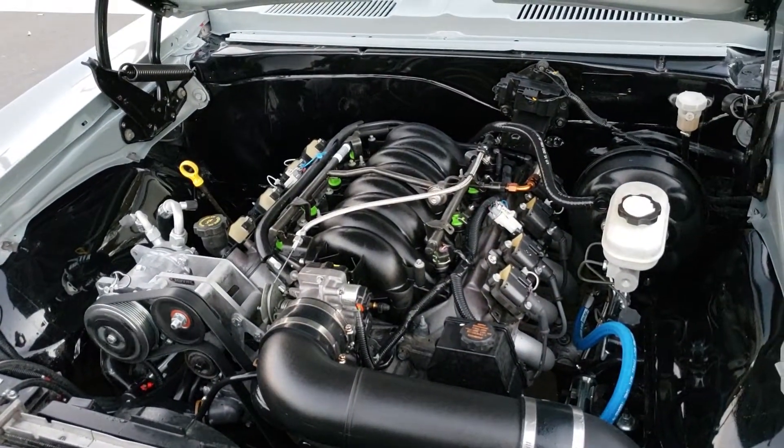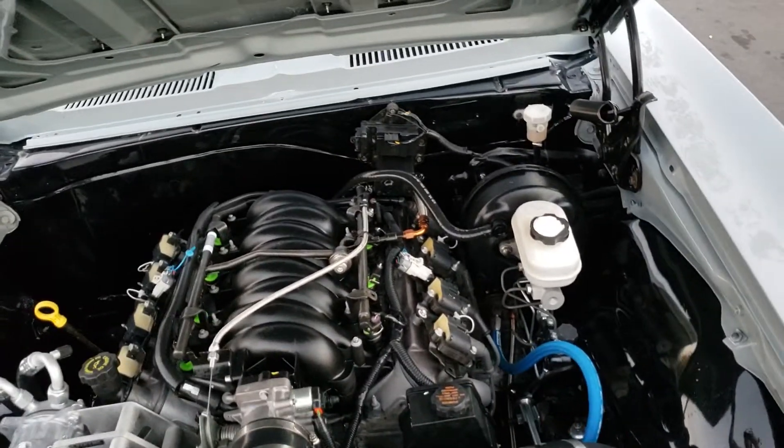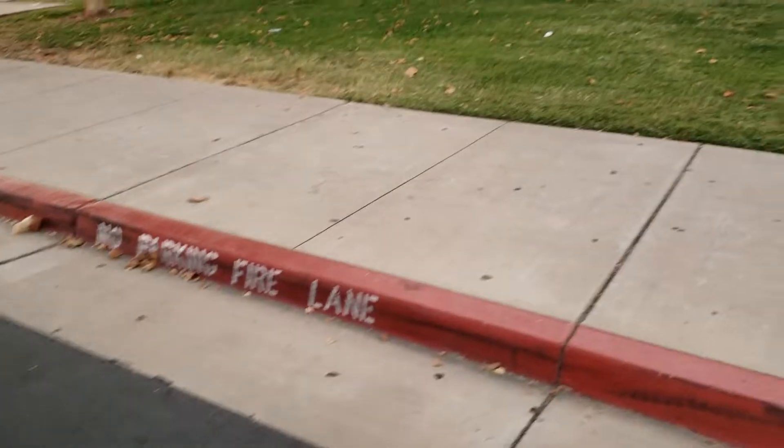No tick. Dual electric fans. No overheating. Shaved firewall.